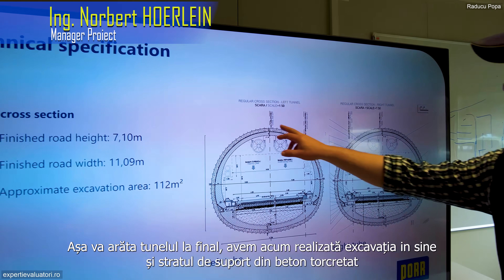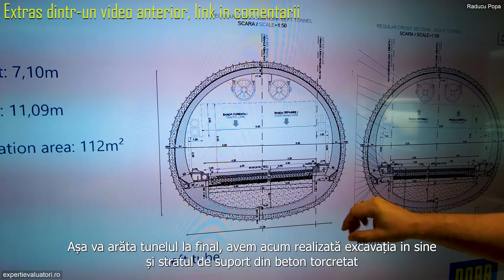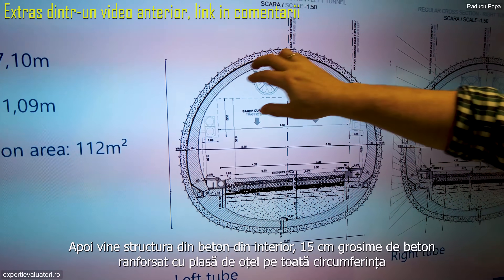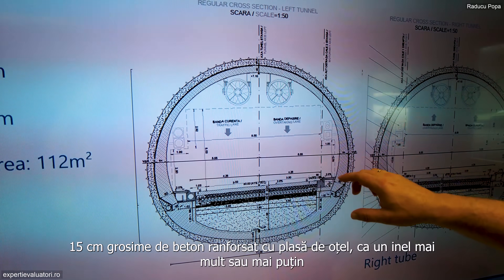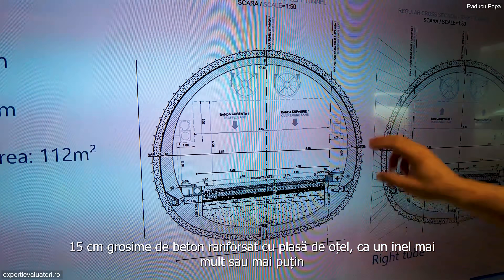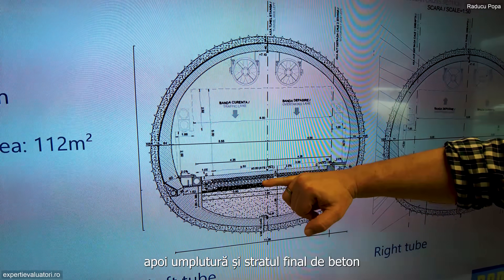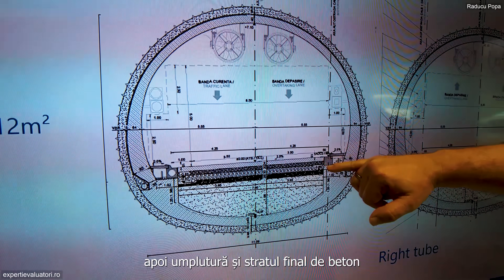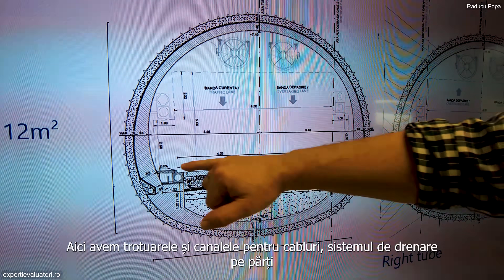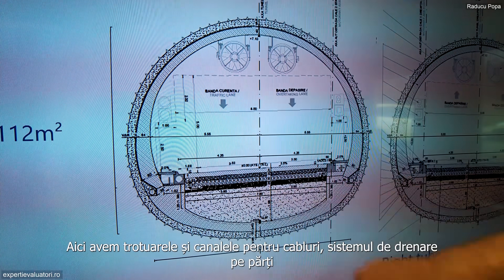This is how the tunnel will look in the end. We have the excavation itself and the supportive shotcrete grid. Then comes the concrete structure inside — an additional 50 centimeters of steel-reinforced concrete, more or less a ring. Then the road will be filled up with the final pavement of concrete, and on the sides we have the walkways, cable ducts, and drainage system.